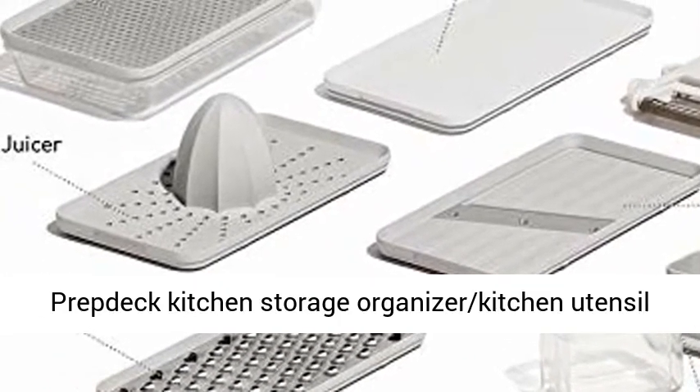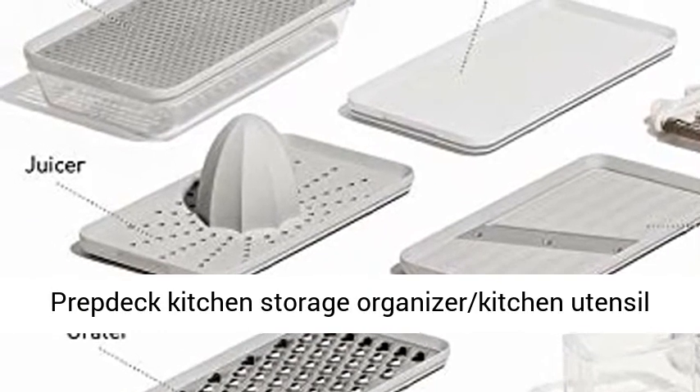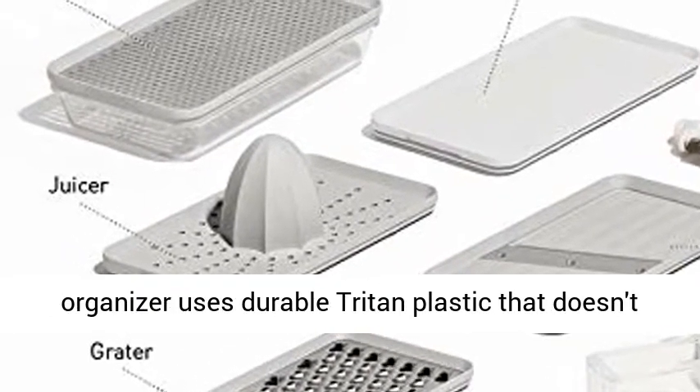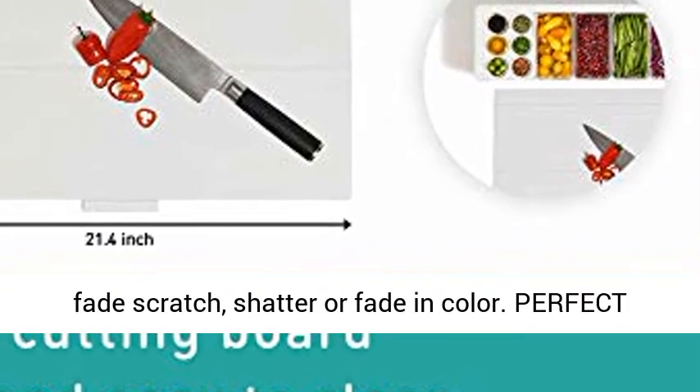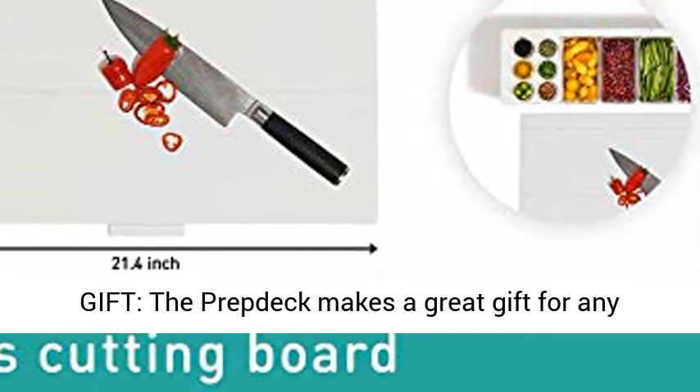Strong, dishwasher and food safe. The Prevdeck Kitchen Storage and Utensil Organizer uses durable trident plastic that doesn't fade, scratch, or shatter. Perfect gift!